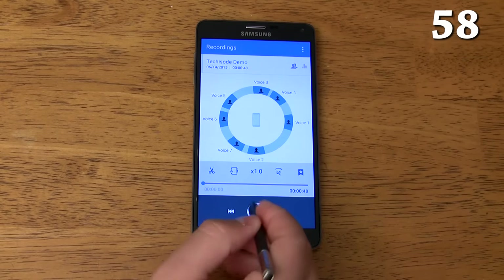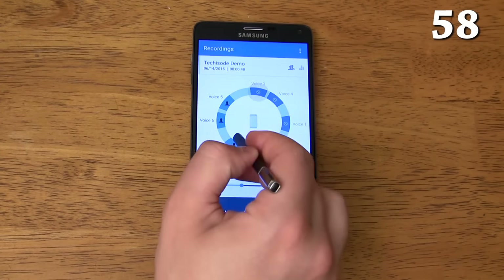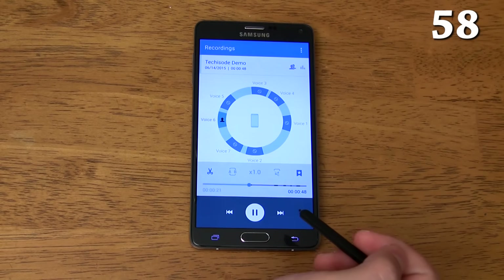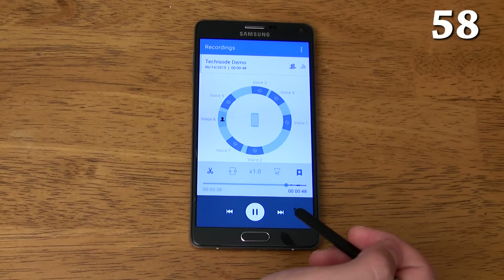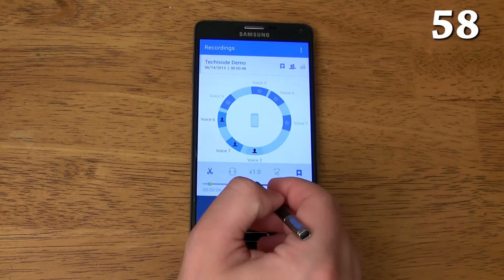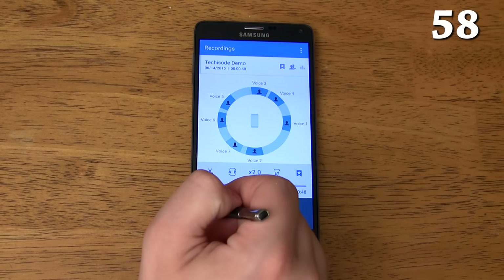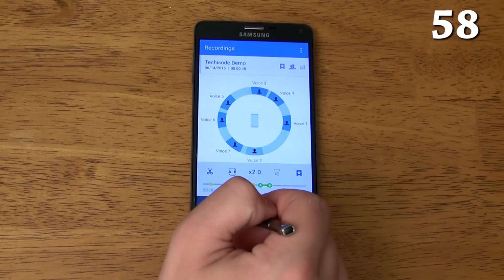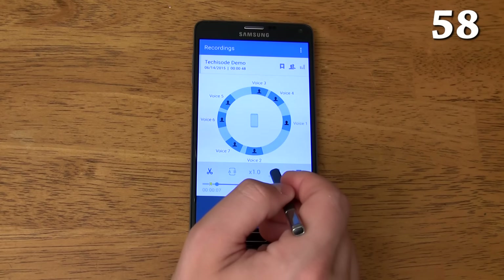The meeting mode in the voice recorder can record and recognize up to eight people based on direction. When you play the recording back you can select specific people and only hear what those people said during the meeting — the playback will skip over everyone else who spoke. You can also add bookmarks, change the playback speed, play a specific section on a loop, trim the audio to keep just what you need, and even skip over silent parts of the meeting.